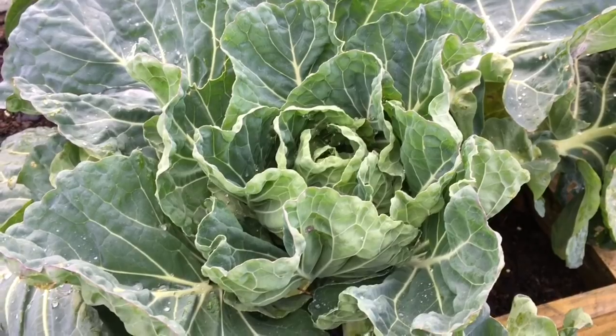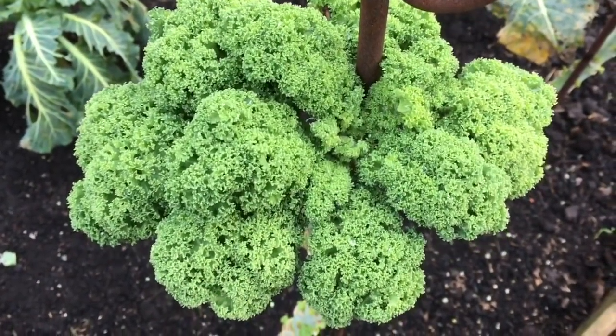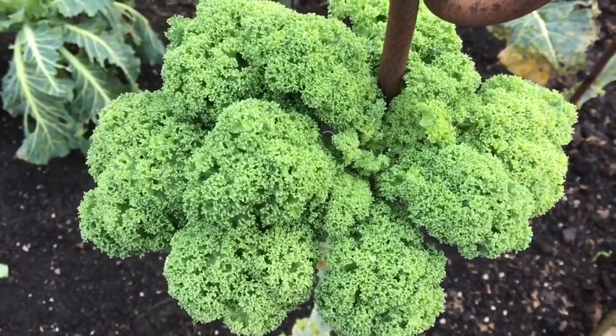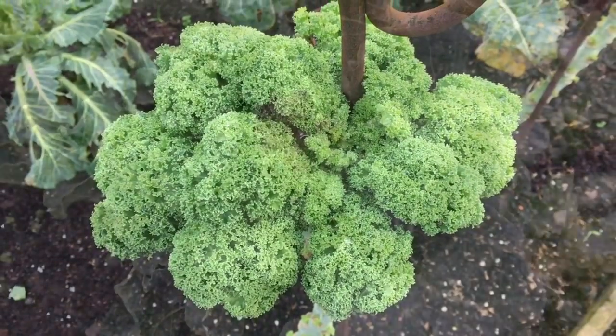We'll start off with the brassicas and we've got some gorgeous stuff - really lovely sprout tops, nice sprouts. Kale isn't so good but we've actually got some really nice young kale leaves, so I've kind of hacked away at these plants and I'm pretty pleased.